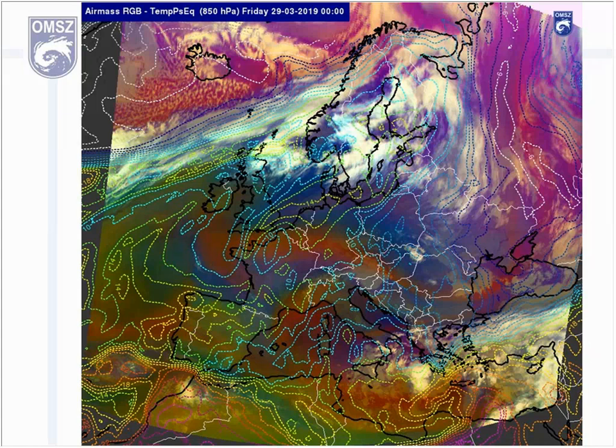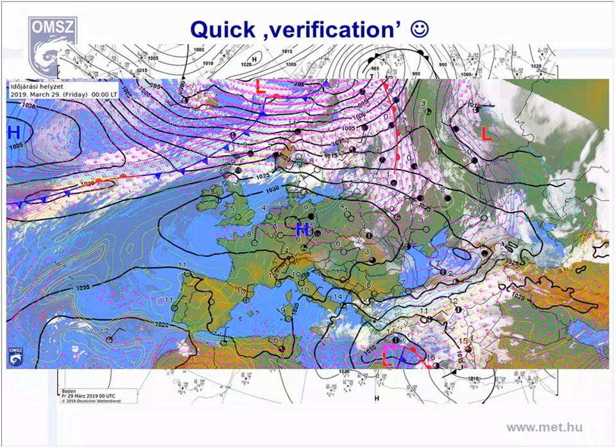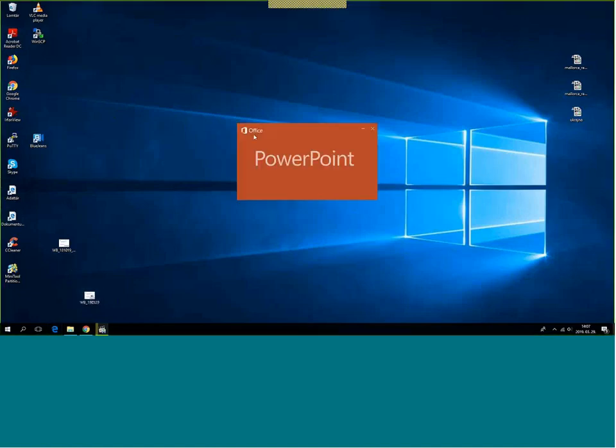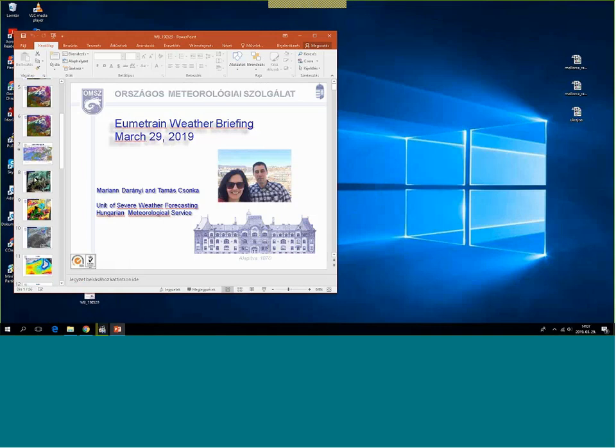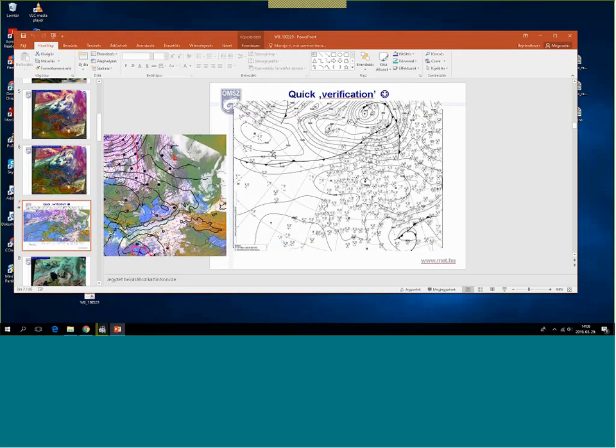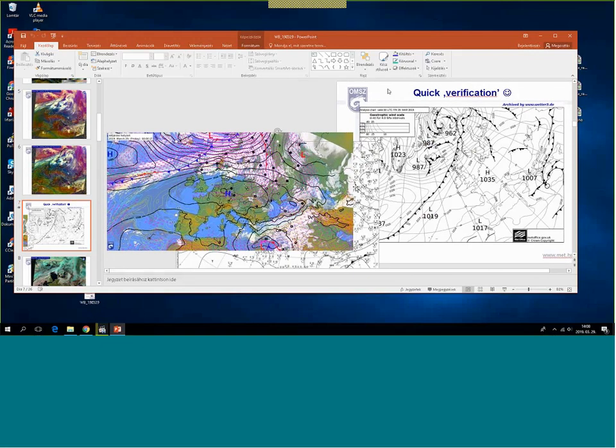The other interesting area is close to Greece, where a cyclone is deepening. We can see the warm, cold, and maybe an occlusion front in the right lower corner of the picture. We will check the analysis chart of three national meteorological services: the UK Met Office, the German Met Office, and the Hungarian Meteorological Service.